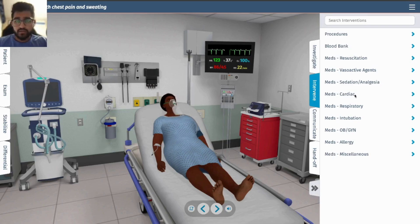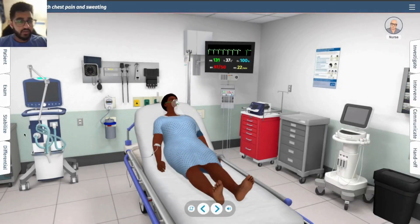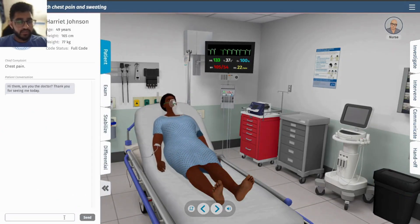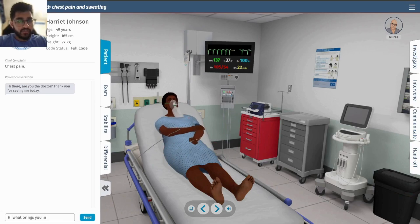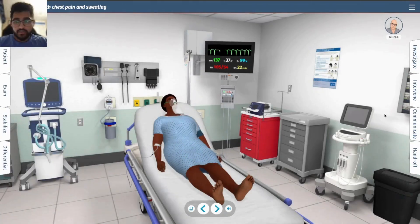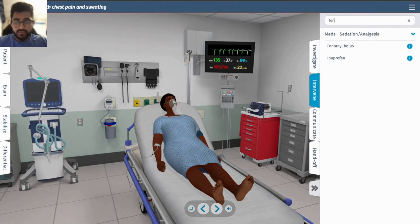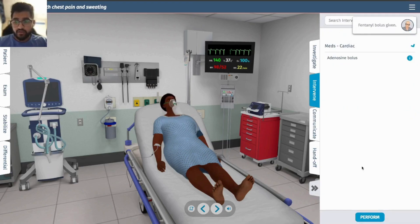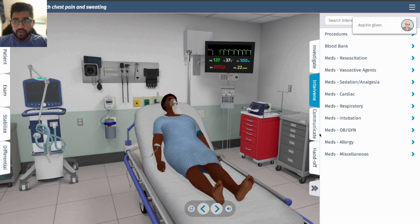Her blood pressure is low, so let's start norepinephrine to bring that up. Let's ask her some questions — she reports bad chest pain. Let's give her a fentanyl bolus, and aspirin because she is having a heart attack. Then heparin as well.